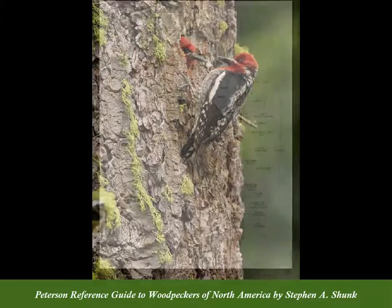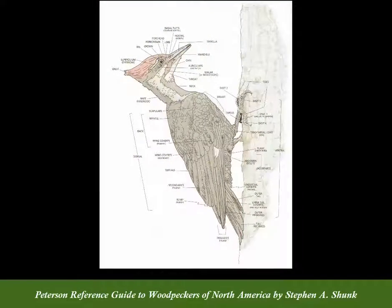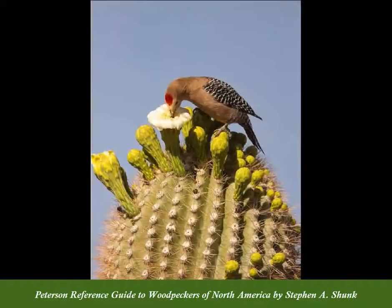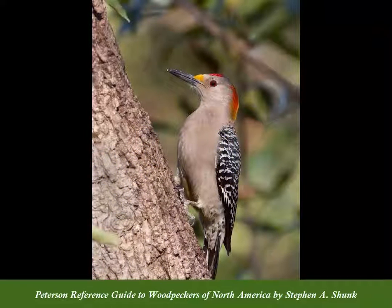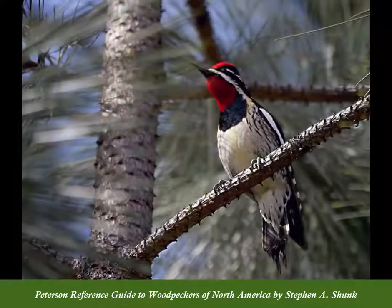Their astonishing anatomy makes them one of the most specialized bird families in the world, and their keystone ecological roles in our forests and woodlands make them some of the most important birds in North America.